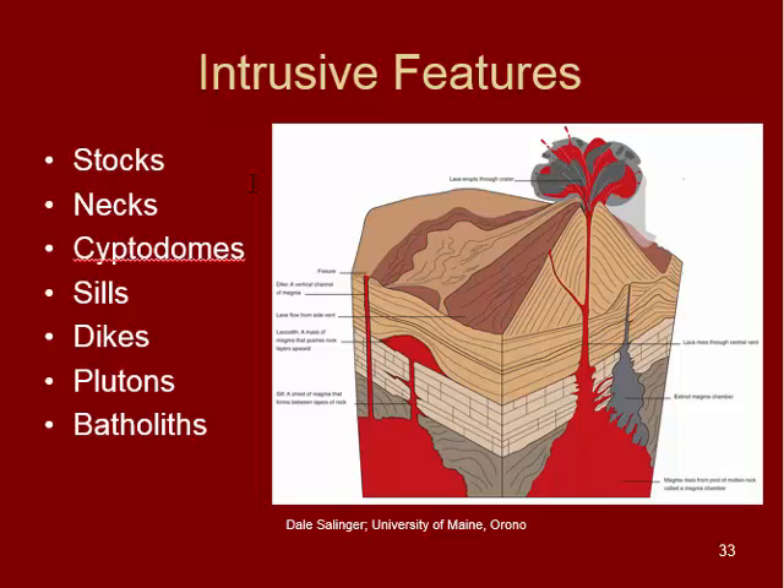So those are our major intrusive features: stocks, necks, cryptodomes, sills, dikes, plutons, and batholiths. You'll check out some of these in your homework this week.